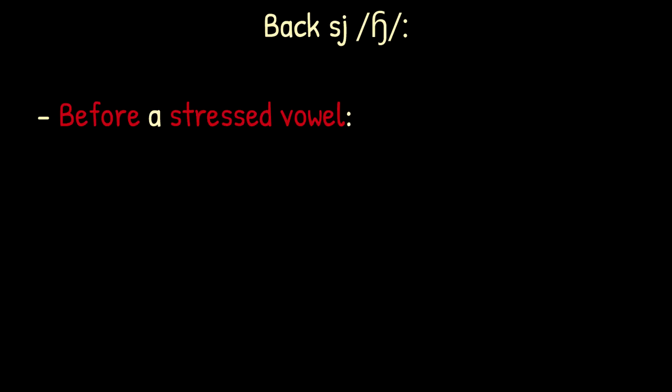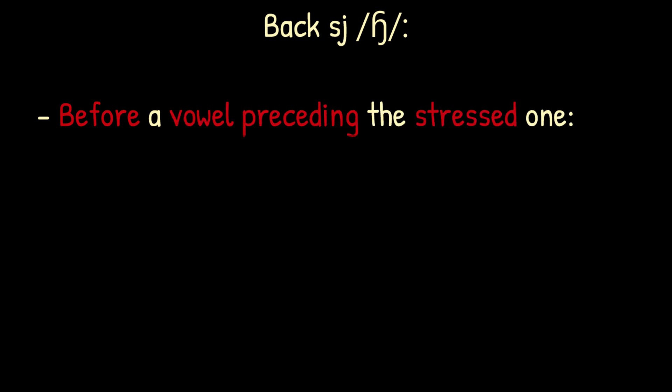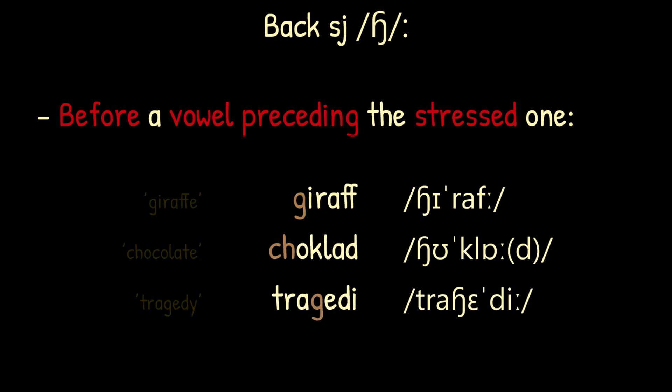The back SJ sound is used before a stressed vowel, as in 'sked', 'regi', 'position'. With few exceptions, it's also used before vowels in syllables that precede the stressed one, as in 'giraff', 'choklad', 'tragedi'.